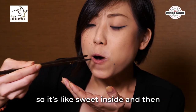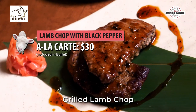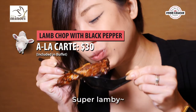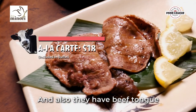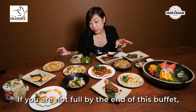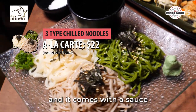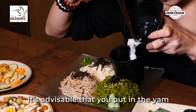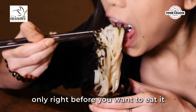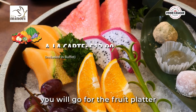Two notable mentions are the grilled lamb chop, which is quite lamby, and the beef tongue, which is supposedly super tender. If you're not full by the end of this buffet, they actually give you a trio of noodles that comes with sauce and some grated yam. It's advisable that you put the yam in only right before you want to eat it.